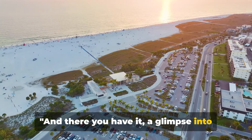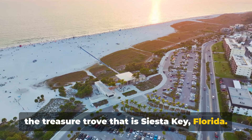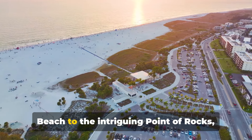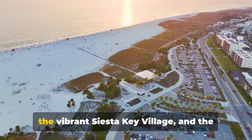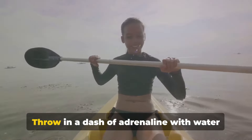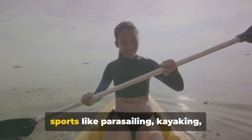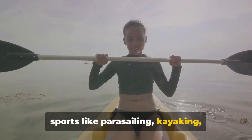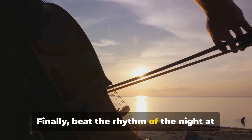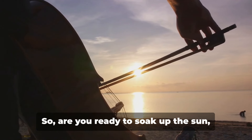And there you have it — a glimpse into the treasure trove that is Siesta Key, Florida. From the pristine sands of Siesta Key Beach to the intriguing Point of Rocks, the vibrant Siesta Key Village and the tranquil Crescent Beach. Throw in a dash of adrenaline with water sports like parasailing, kayaking, paddleboarding, snorkeling and diving. Finally, beat the rhythm of the night at the lively Siesta Key drum circle.